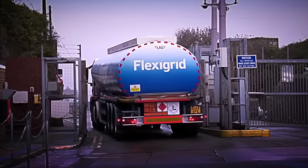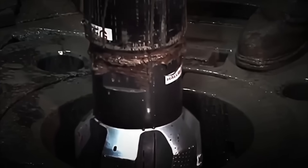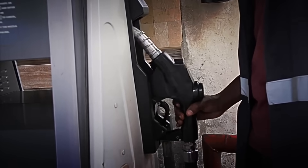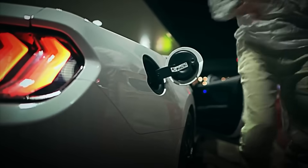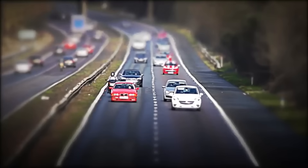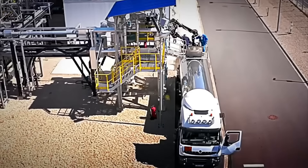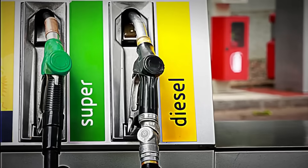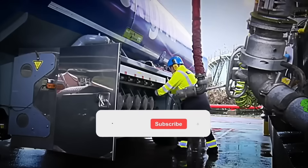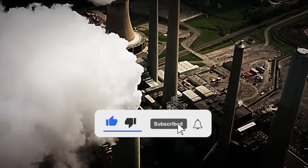And there you have it — the complete journey of gasoline, from the extraction of crude oil deep within the earth to the exact moment each drop enters your car's tank. Every time you refuel, you're using energy that took thousands of years to form underground, just so you can travel hundreds of kilometers today. Did you imagine this entire process? Are you someone who prefers gasoline, or do you stick with diesel? Let us know your answer in the comments. And if you liked this video, don't forget to like, subscribe, and hit the bell to not miss the next factory tour.